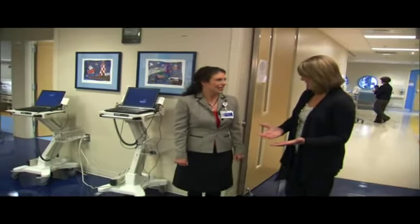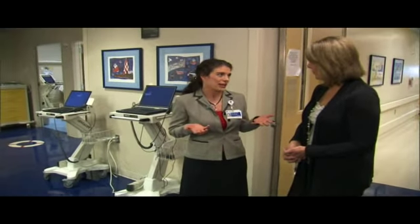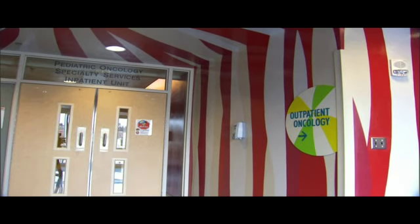So this is your outpatient area? Right. We do have an outpatient clinic associated with our inpatient unit. We try to keep kids out of the hospital as much as possible, but we still have to see them on a regular basis. If they don't have to have an inpatient stay, we'll bring them through the outpatient clinic. The outpatient clinic has four infusion rooms and a play room as well.